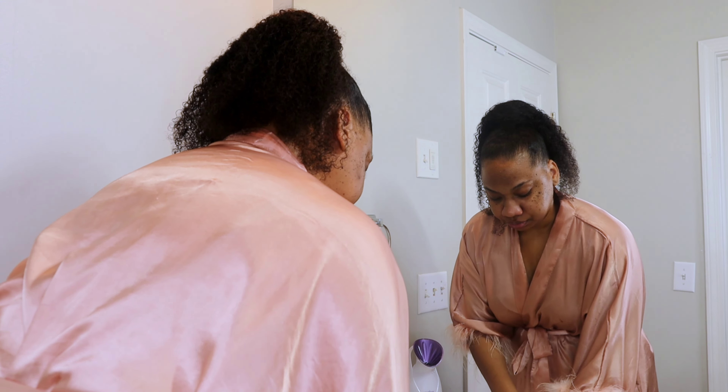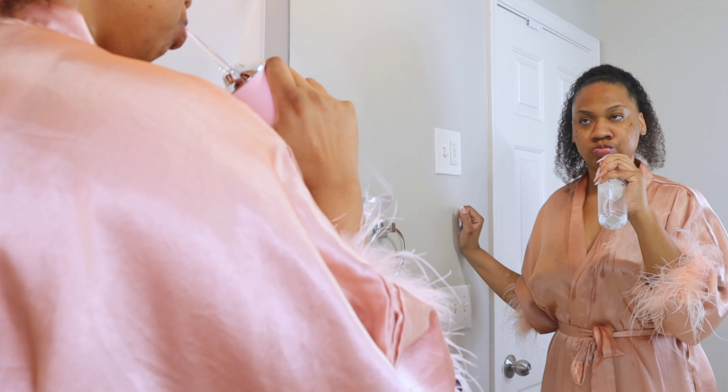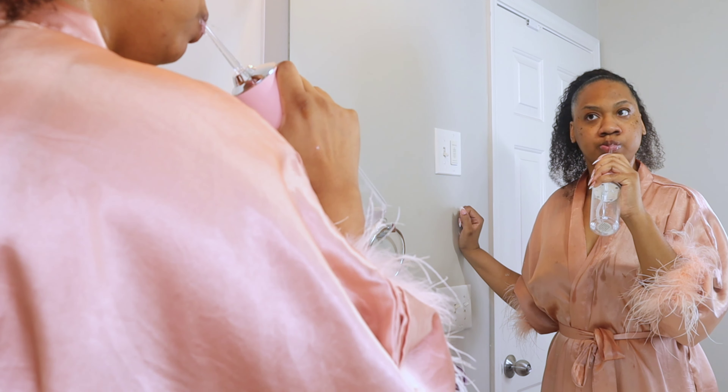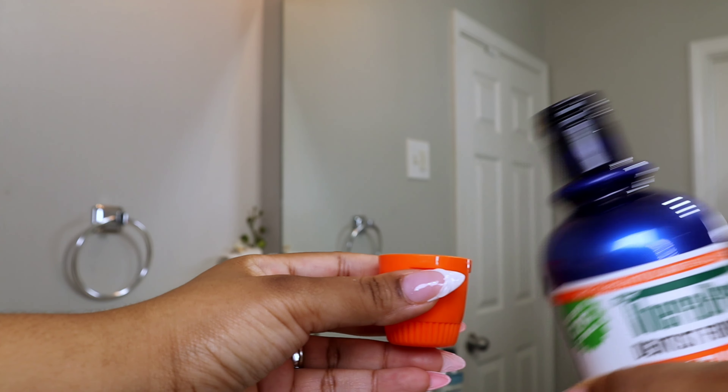Now I am scraping my tongue with this tongue scraper that I got from Temu. Then I'm going to use this water flosser — it is so powerful, and I felt like my mouth was so clean after using it.